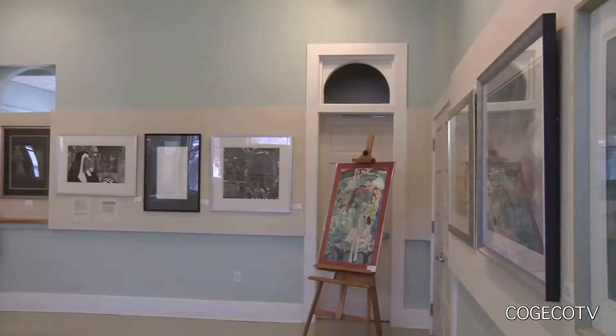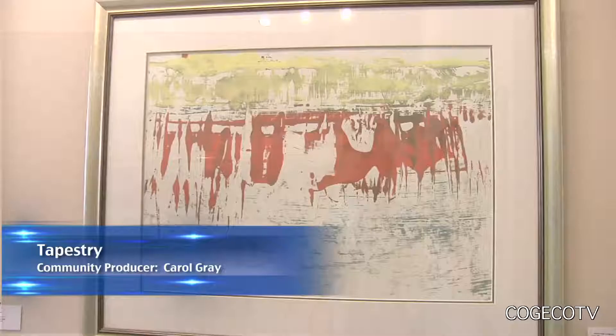The wide-ranging art styles of Ken Cosgrove are currently on display at the Pump House Art Centre in Niagara-on-the-Lake. Cosgrove personally selected the works for the exhibition called Tapestry.